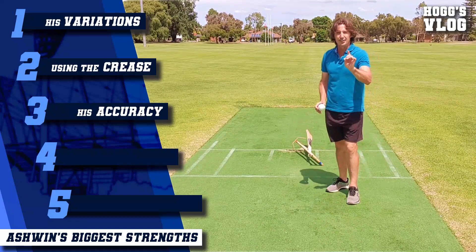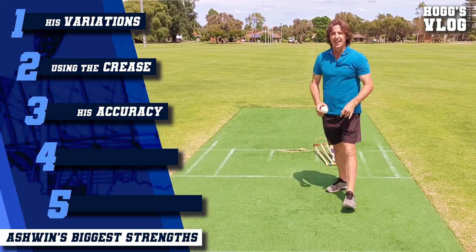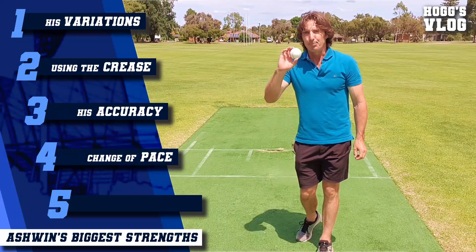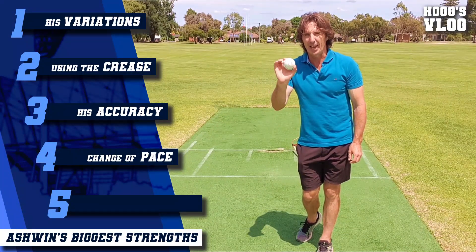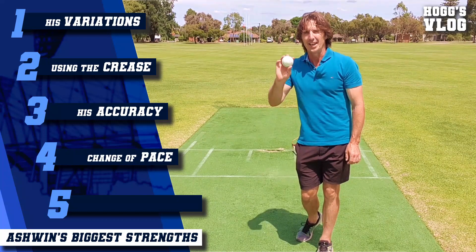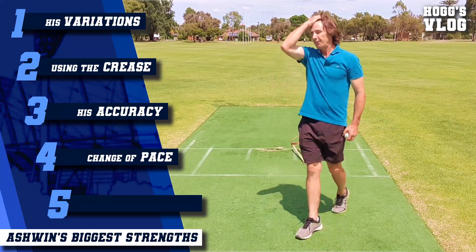The fourth ingredient is his change of pace. During each over, he changes up the pace on virtually every delivery he bowls. Very rarely does he bowl three or four balls at the same pace.